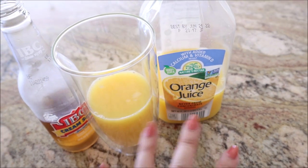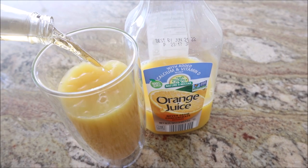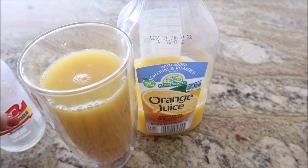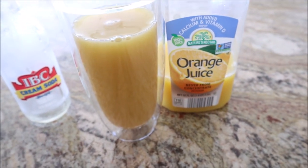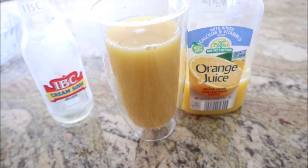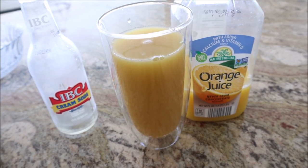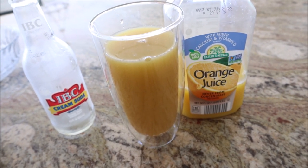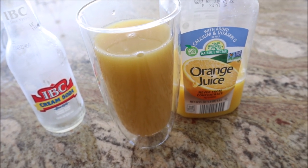Alright guys, hear me out — just orange juice and cream soda, like half and half. So good, so refreshing. I know you can buy orange cream soda or mix orange soda and cream soda, but there is something about the orange juice specifically — maybe not fresh squeezed, but calcium and vitamin D enriched with your cream soda. It is so good. I've been doing this for like a week. It's probably not new, but I just discovered it and want to share it because cream soda is my favorite soda.